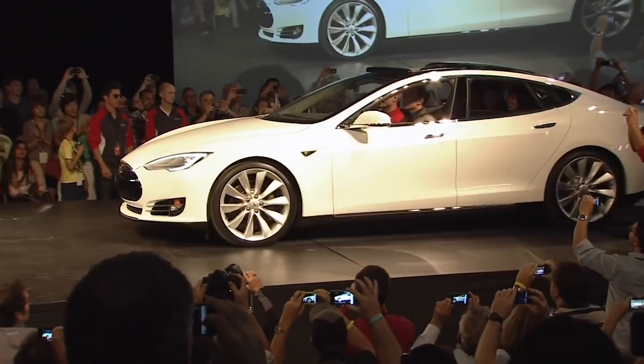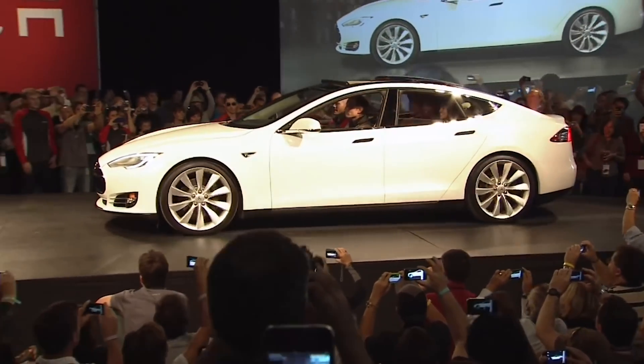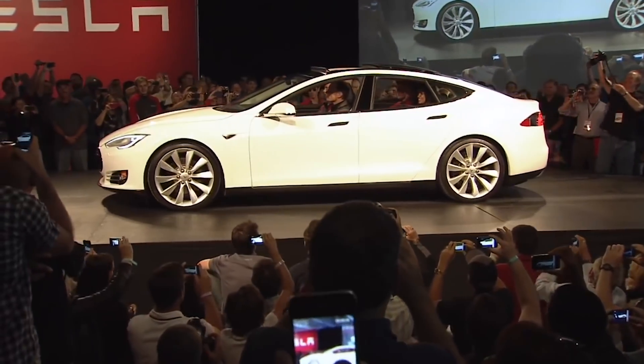So our goal here with the Model S was to create not the best electric car, but actually the best car of any kind.